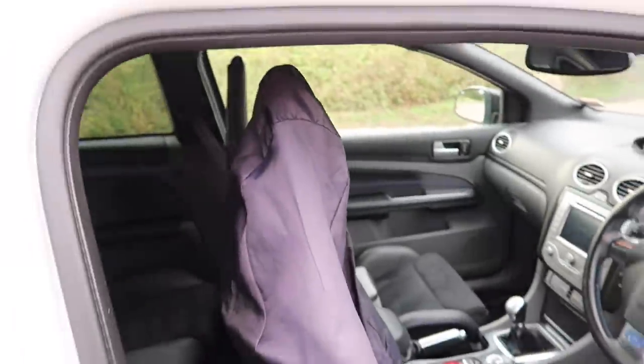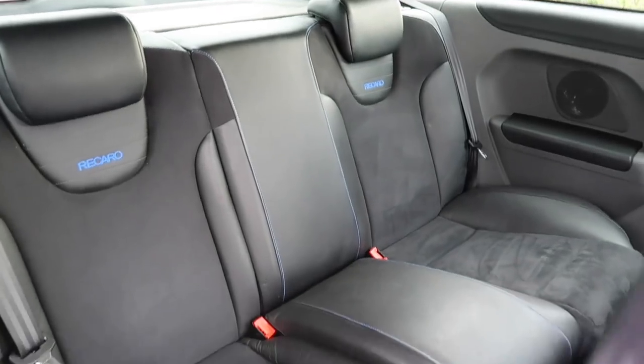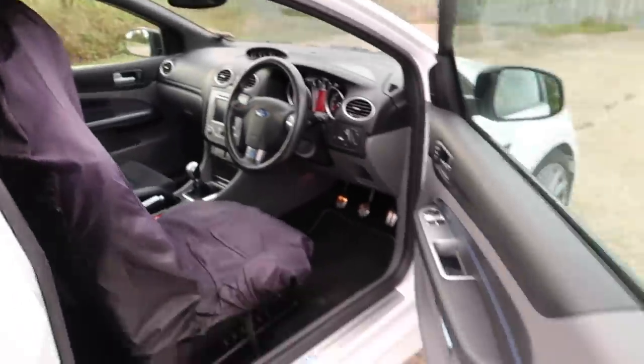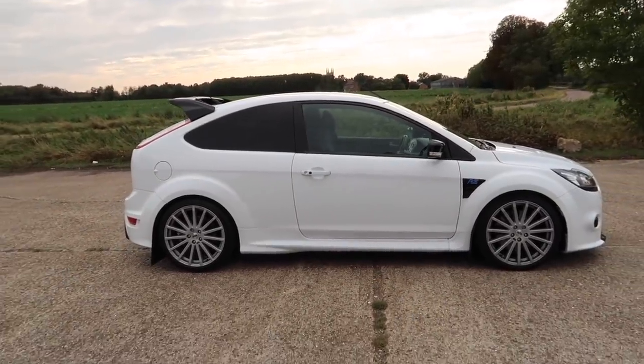I always keep a seat cover on to try and protect the bolster — you can see these bolsters go after a while. Only one person has sat in the rear since I've had the car. She's looking beautiful guys. After a year of owning this car, I've got no regrets. I've done about 4,500 miles in a year, which I know isn't that much.